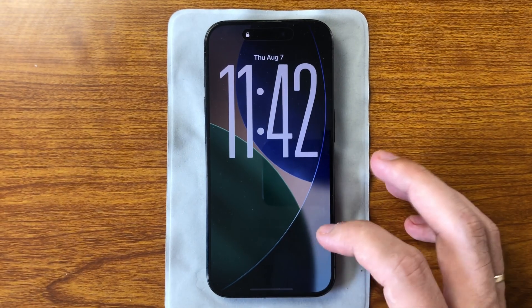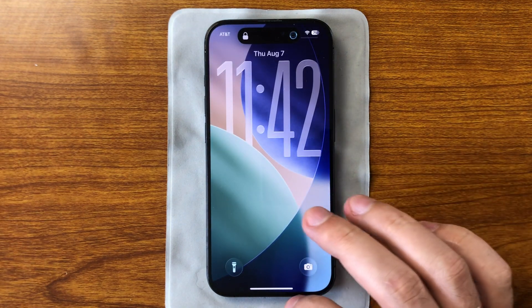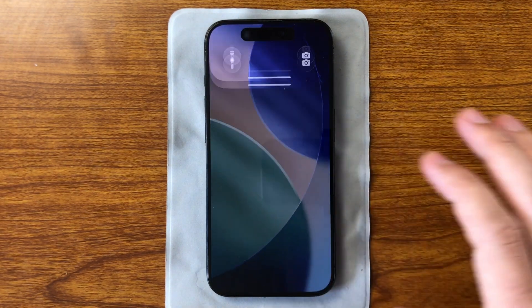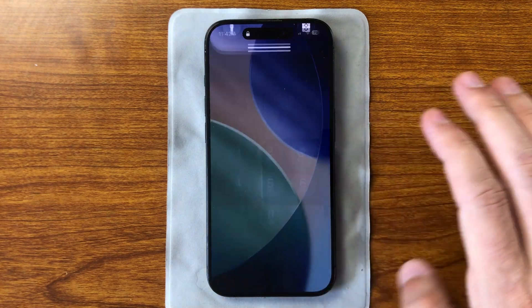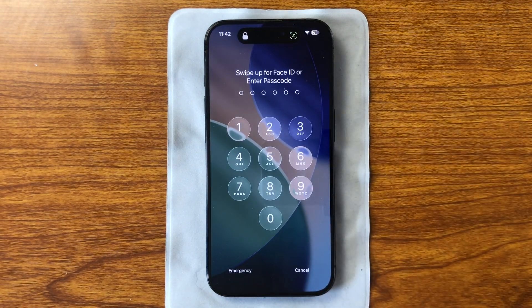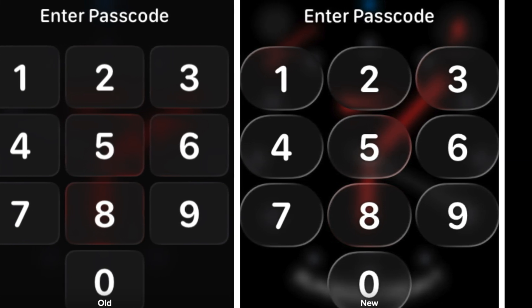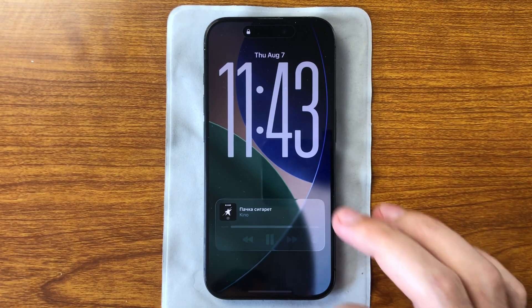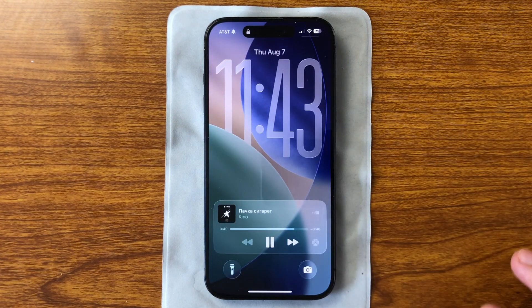Now, when you wake the screen, even before entering your passcode, Face ID, or Touch ID, there's a new animation where the display subtly bounces into view. This small detail adds a sense of responsiveness and depth to the interface. Instead of a static transition, you see a micro-movement that makes the screen feel alive. It's especially noticeable in dark mode, or while music is playing — the effect feels almost cinematic.